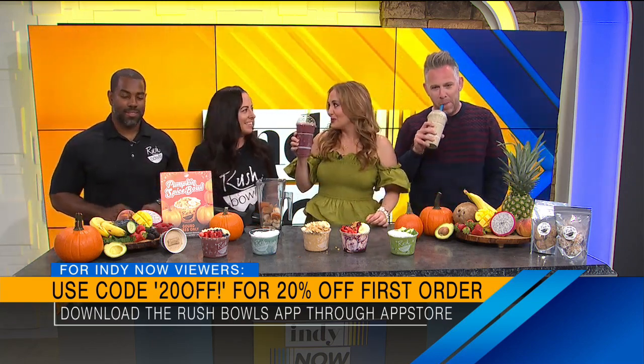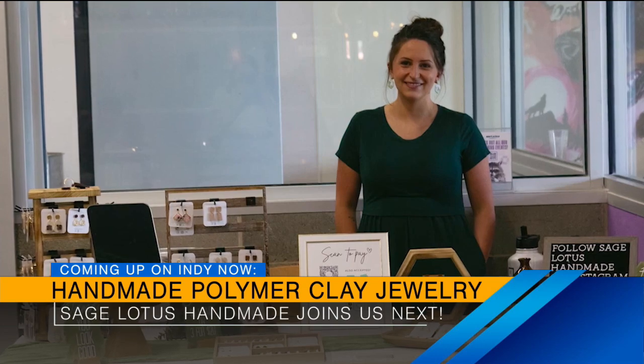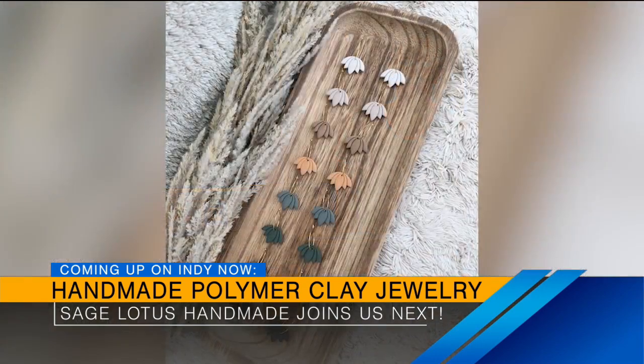Go check it out — nice, thank you guys. Support local. Super good, guys. Thanks so much for being here. Thank you for having us. I'm going to sip that echinacea right here. Still to come, we're going to see some of the beautiful polymer clay jewelry from the owners of Sage Lotus Handmade. We're back in two short minutes, friends — stick around, we'll be right back. I feel healthy!